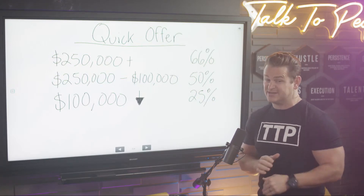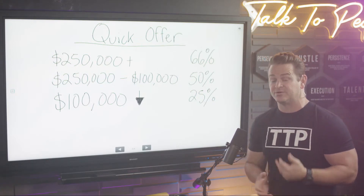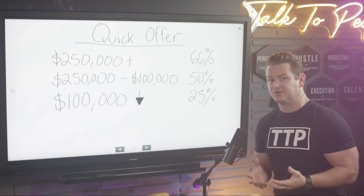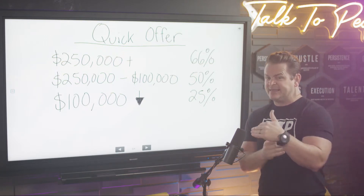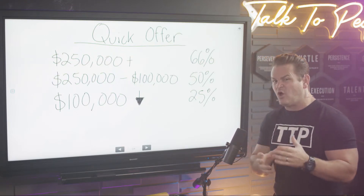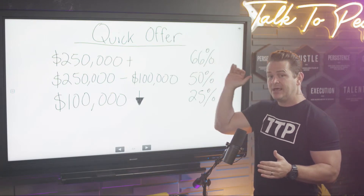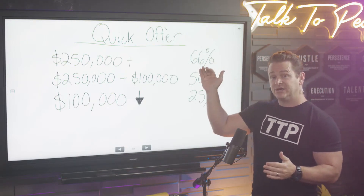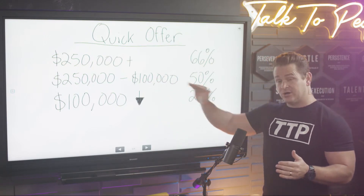Especially if people are really pushing you — 'give me your price, give me your price' — they're not giving up anything. You're asking them what they think their property is worth, how much repairs they think it needs, all those things. They're not playing along, they've still got that force field up. You can throw out 66% — this is going to get you really close to what the price is going to be.